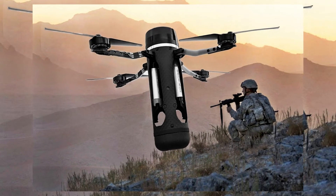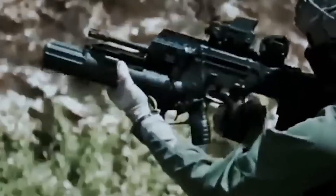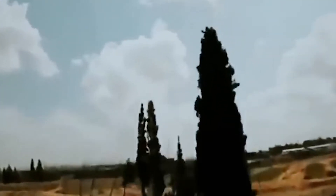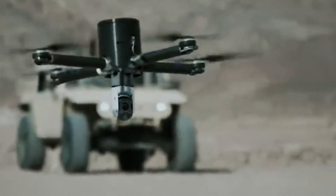Recently, the Australian company DefendTech showed a new development: a miniature but very lethal drone called the Drone 40. Its dimensions are the size of a 40-millimeter grenade for an under-barrel grenade launcher. It is compatible with many 40-millimeter grenade launchers, can be launched from a grenade launcher or other launcher, and then releases its own wings to hover in the air.